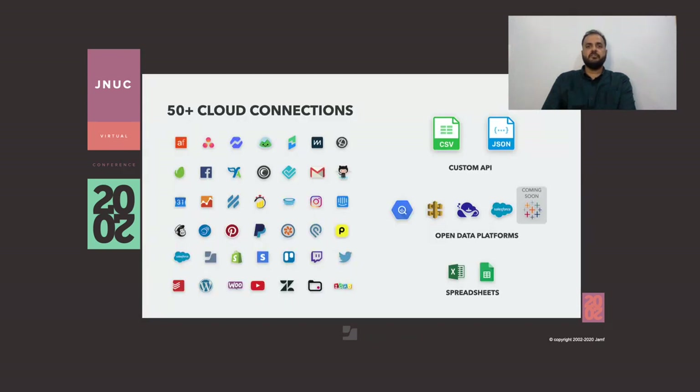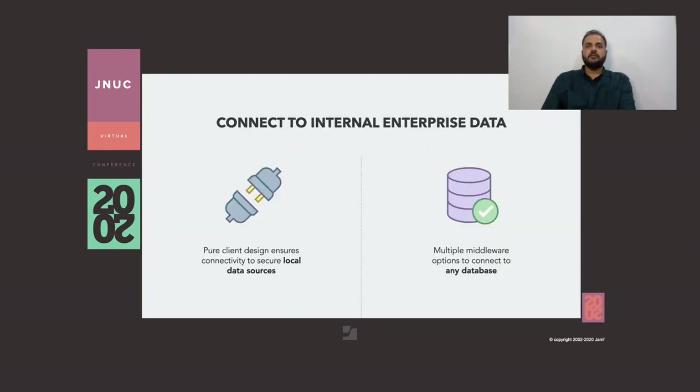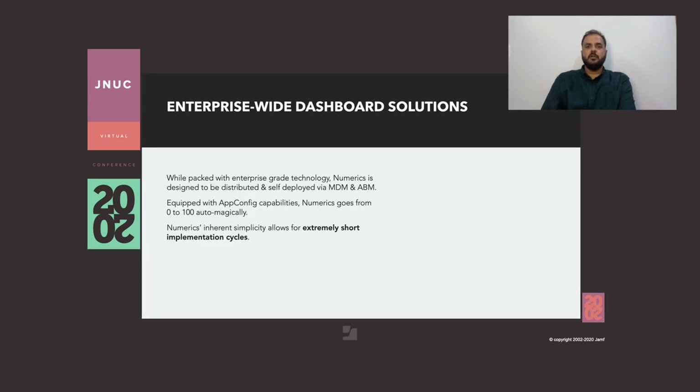Numerix has pre-integrated with more than 50 popular cloud platforms like Jamf Pro, Jamf School, Salesforce, Google Analytics, and many more. It allows you to bring in custom data via JSON, CSVs, Google BigQuery, Amazon API Gateway, DreamFactory, and soon Tableau. Being purely native, we are primed for connecting to data sources that are behind a firewall or VPN because we have no data replication and can create dashboards on-premise to your devices. Numerix has been fully equipped for enterprise deployment — we can push custom apps via ABM and deploy to workforces via Jamf and other MDMs. Being app-config ready, Numerix goes from 0 to 100 when your Jamf setup is already in order.